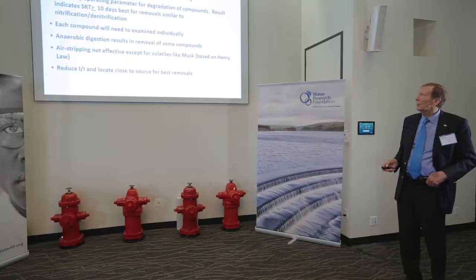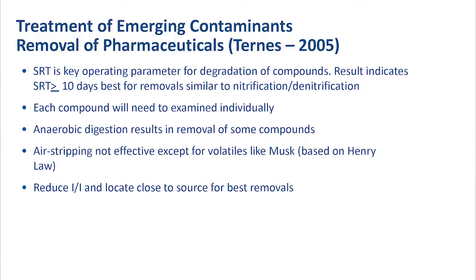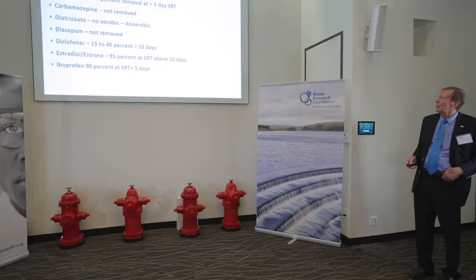So we'll have to look at that more carefully. SRT is a key operating parameter for the degradation of the compounds. Results indicate that an SRT of ten days is best for removal, similar to nitrification and denitrification. Each compound will have to be studied individually — and as you know there are tens of thousands of them — but generally we see an improvement through the anaerobic and aerobic processes.